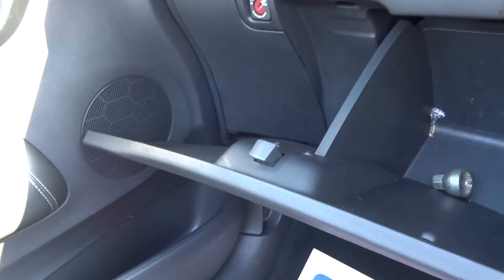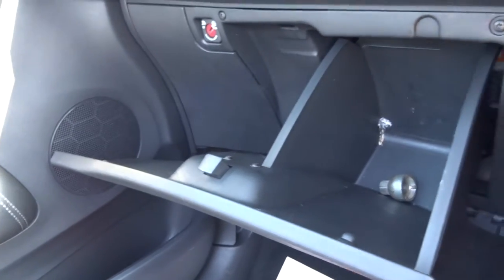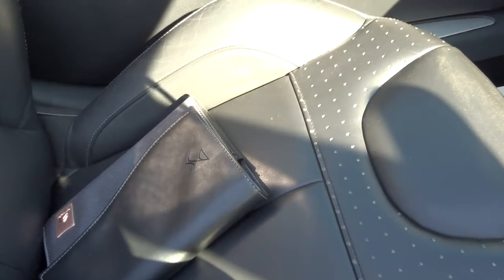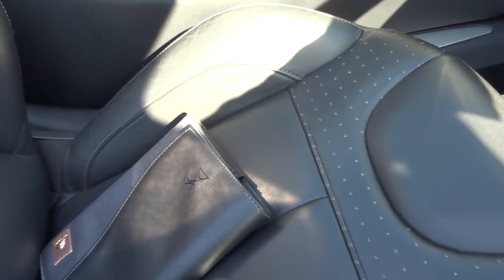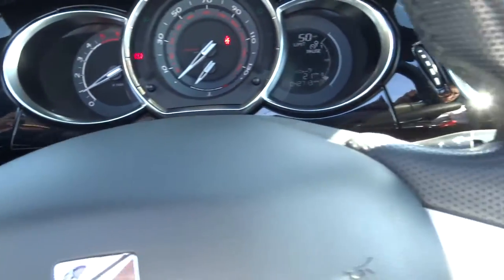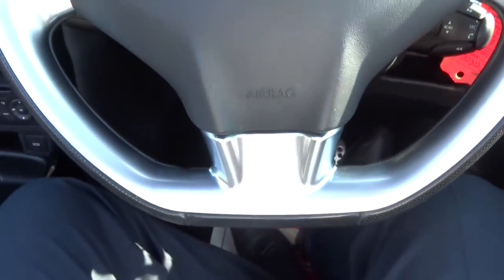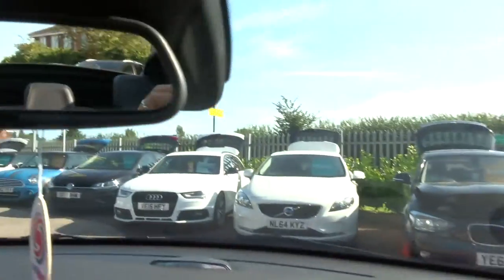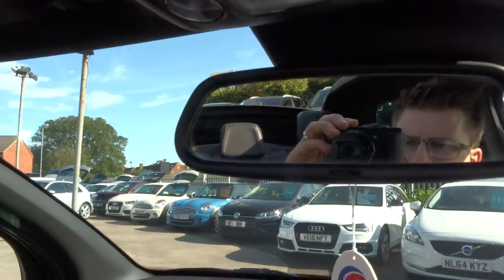Plenty of space in the glove box. You can also turn the passenger airbag off if you want to. Owner's manual pack in there. Got a nice little air freshener there — just in lovely condition. Folding door mirrors and an automatic dimming rear view mirror.